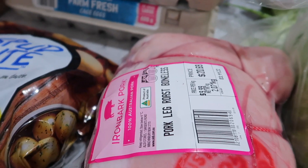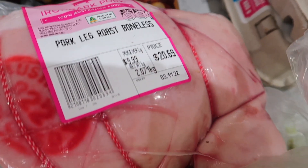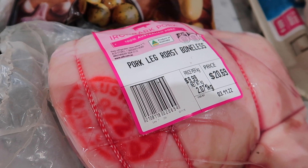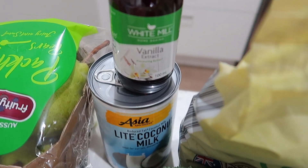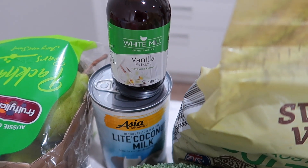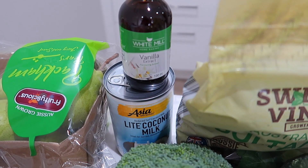Moving up here, we've got our pork leg roast boneless — that came in at $9.99 a kilo, so that piece there was $20.69. It's going to get used over a couple of meals this week — try and save a few dollars but also have something nice to eat. We've also got some vanilla extract; we don't use it all the time but do use it in baking, and we were running low. That was $5.50 — not cheap, but all part and parcel of it.